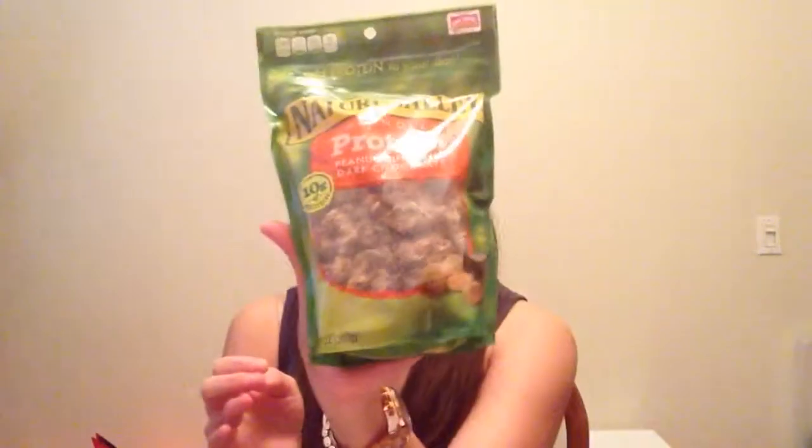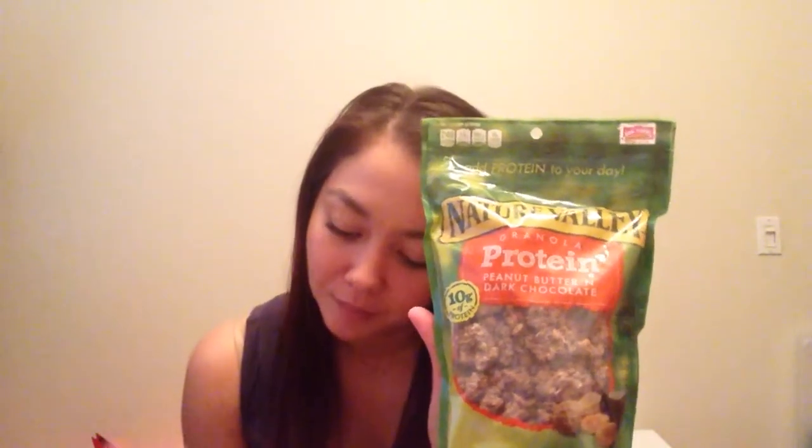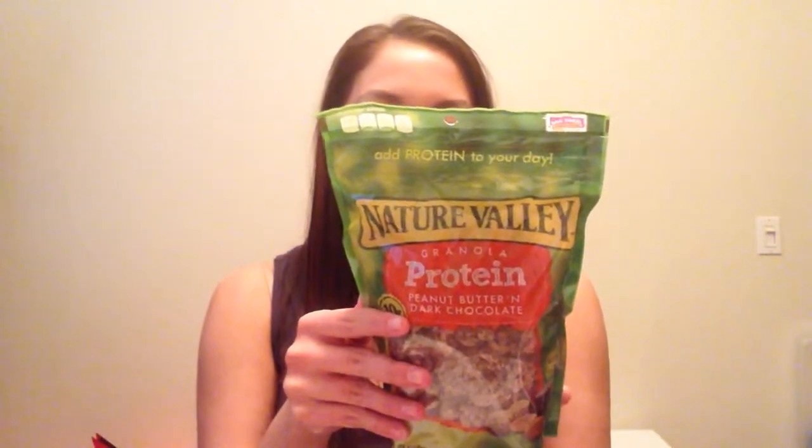The next item I've tried before and I wasn't the biggest fan — it's Nature Valley Granola Protein. This retails for $3.68. The flavor is not bad at all, I'm just not a big granola fan. But I do take it to snack on sometimes during the day, so I know I'll get use out of it — it's just not my go-to food.